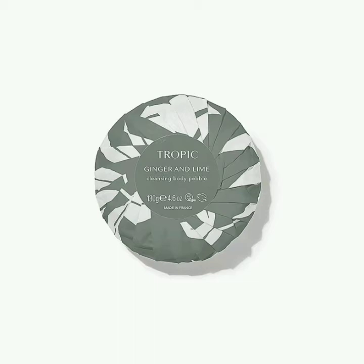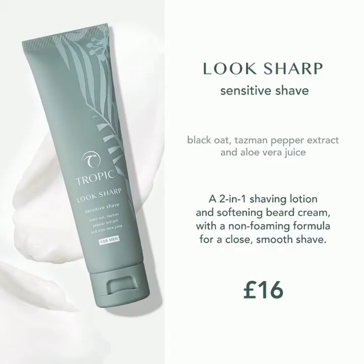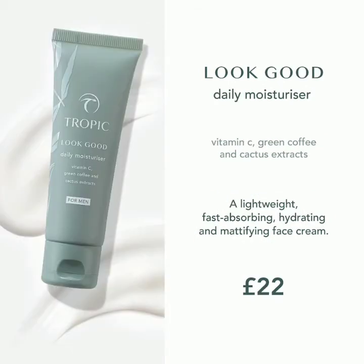Next is the Look Sharp, which is a sensitive shave product. It's a two-in-one shaving lotion great for softening the beard — a non-foaming formula that gives a really close shave. It contains golden jojoba oil to soften and condition, aloe vera juice, Tasman black pepper, and oat extract. It's £16 and makes your skin feel fantastic — my husband tells me after shaving, so it's a great gift too.